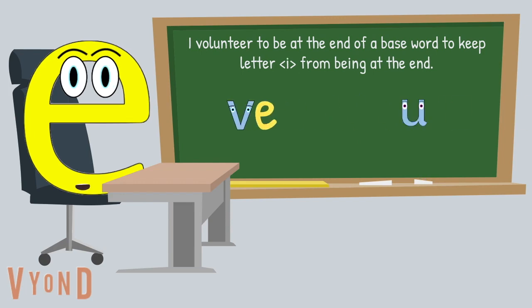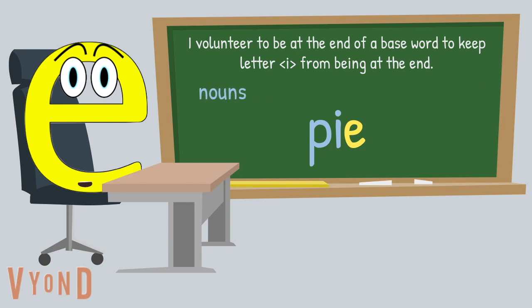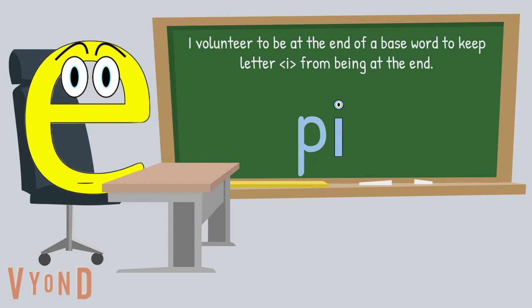One more letter I keep from being at the end of English base words is the letter I, with the exception of shortened words like 'hi,' which is short for hello, and borrowed words like 'ski.' The base word P-I-E is pronounced 'pie.' I am there because nouns, verbs, adjectives, and adverbs almost always need at least three letters. Here are a few other words: die, lie, tie. So letter I never has to be lonely at the end of English base words.